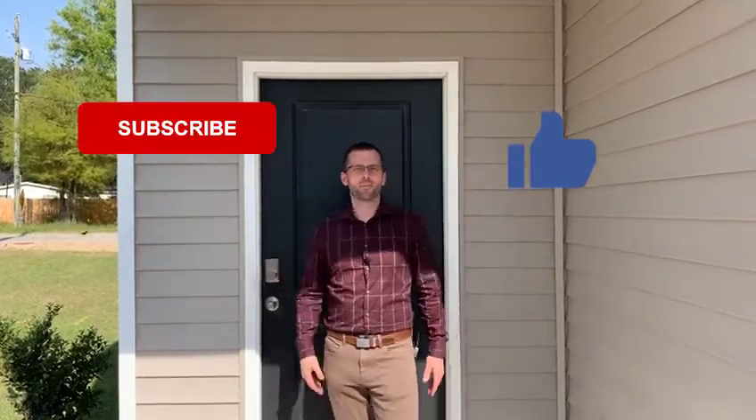Hey guys, thanks for checking out our channel. Today we're going to be checking out Shady Oaks, a brand new community in Somerville. Each week we're going to be checking out new floor plans or different neighborhoods, so don't forget to smash that like button, hit subscribe — that way you're alerted every time we put up a new video.